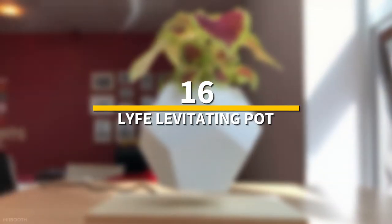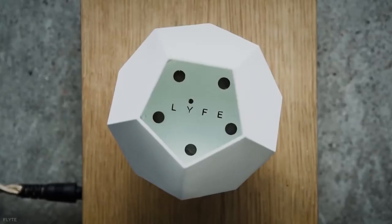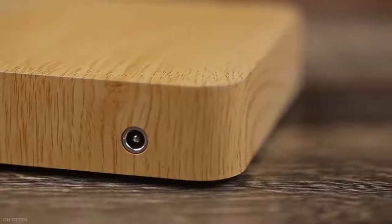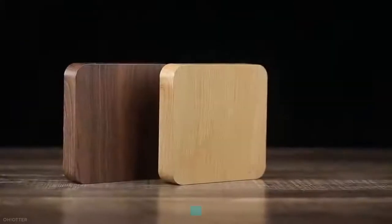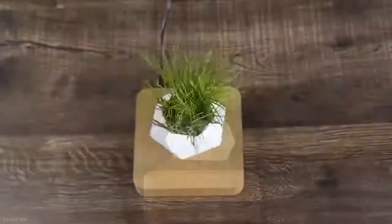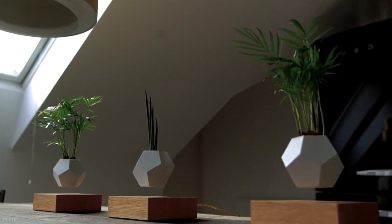Number 16: Levitating Pot. The Life planter is magnetically levitated over an oak base and designed to rotate slowly, exposing plants to 360 degrees of sunshine 365 days a year. It's a 12-sided geodesic planter made of silicon that is gripping and haptic. Different colors appear as it rotates in midair, creating a soothing and peaceful experience for your home or office.